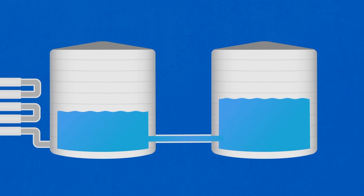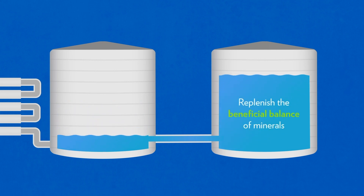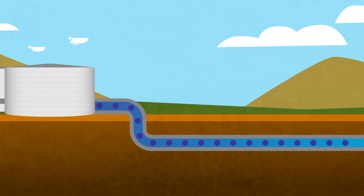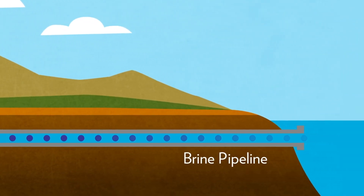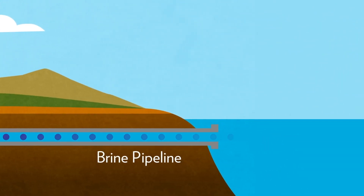Then this water is blended with other freshwater sources to replenish the beneficial balance of minerals before it is delivered to businesses and households. What we have left behind is called concentrate, and EMWD disposes of this through brine pipelines that take it to the ocean.